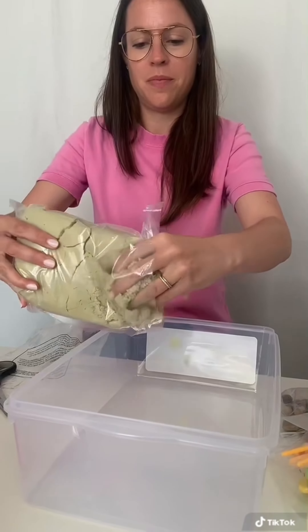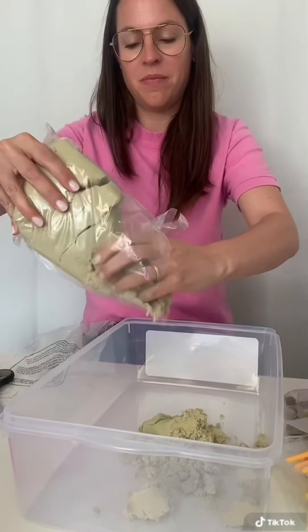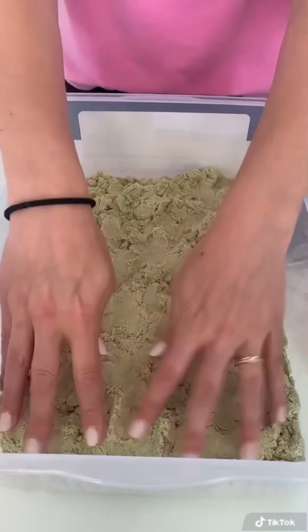What are the benefits of a sensory bin? Sensory bins allow children to explore and learn in a tactile, hands-on way that engages all of their senses.